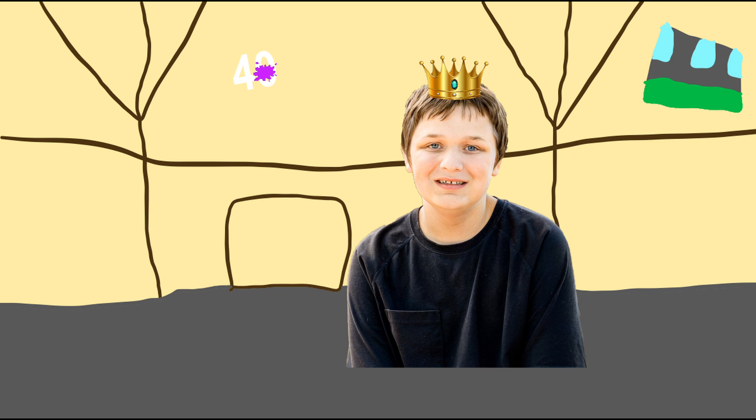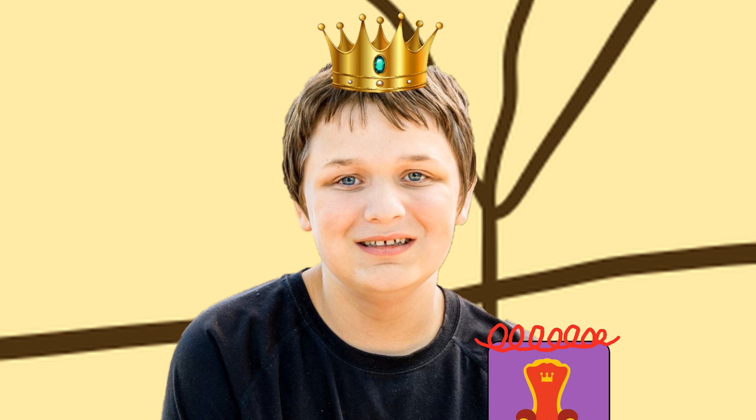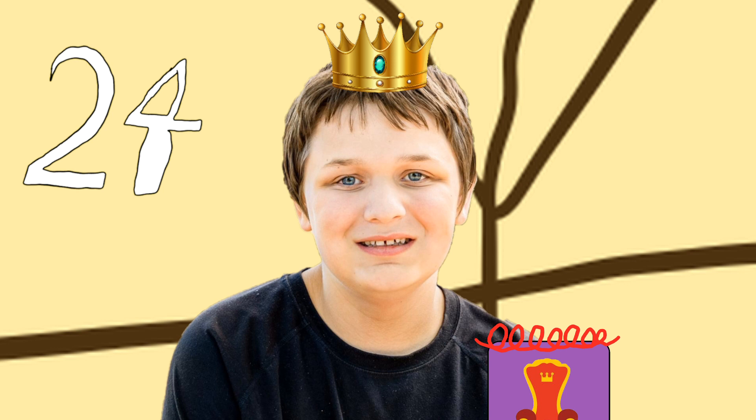Our second magical clue. It's the number 40. You know what we need? Our handy dandy notebook. So, the number 40. First, let's draw the number 4, and then we draw a 0 over here. There — the number 40. What was our first magical clue? The number 24. And now we have the number 40.